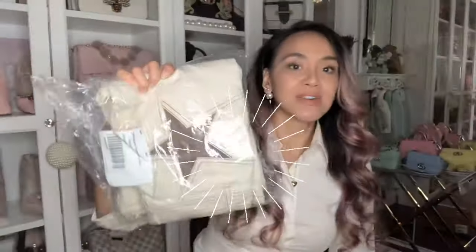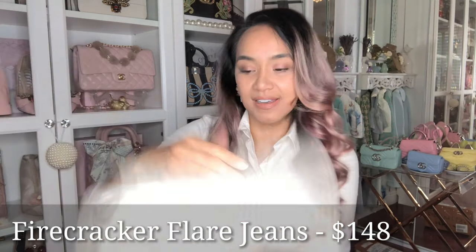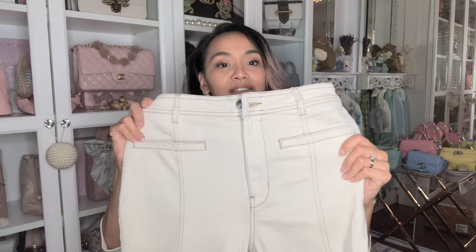I got these star booty jeans — just stars on the butt! They're high-waisted. I got a size 27 and I probably should have gotten a 26. The waist fits but they are very long, so I'm a little nervous about that. Even though my torso is shorter, my legs are longer — but not this long!